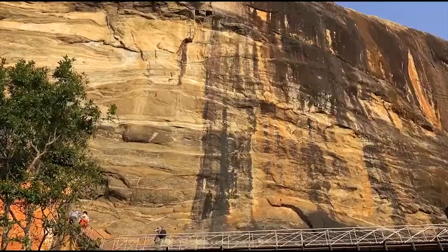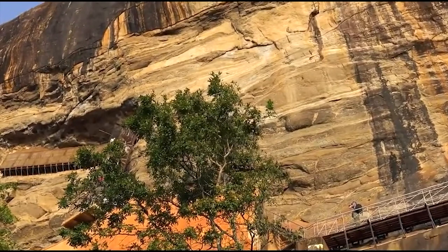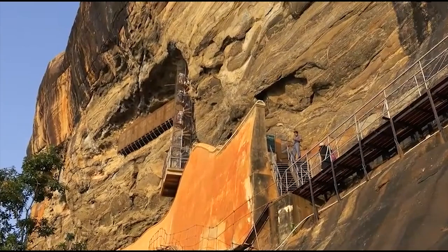As we continue our ascent, we come across the mirror wall. This polished surface, known for its remarkable reflective properties, once served as a canvas for ancient graffiti. Today, it offers an insight into the thoughts, emotions, and stories of those who visited Sigiriya centuries ago.